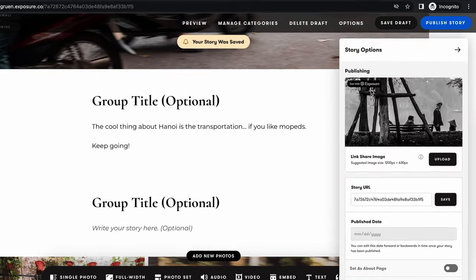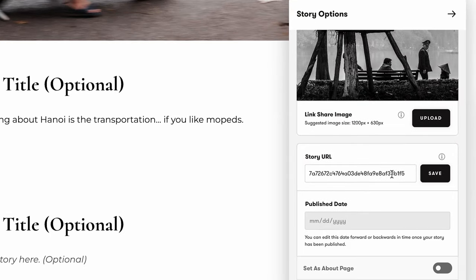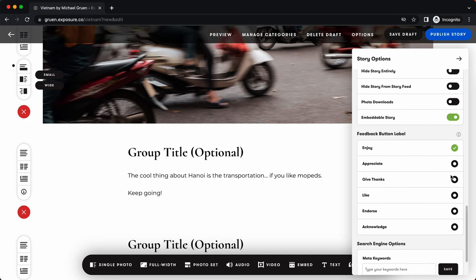Exposure makes it super easy to publish your content. You can customize the share link, the story URL, and all the display settings. There are loads of privacy settings too, like adding passwords and disabling photo downloads. You can change the like button to words like appreciate, endorse, or acknowledge, and you'll be able to notify your subscribers whenever you publish new stories.